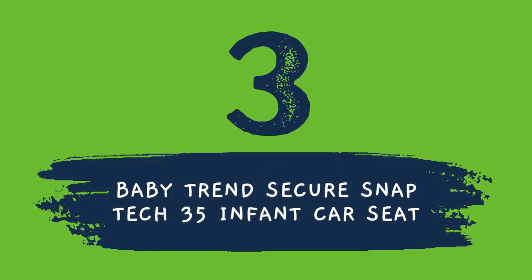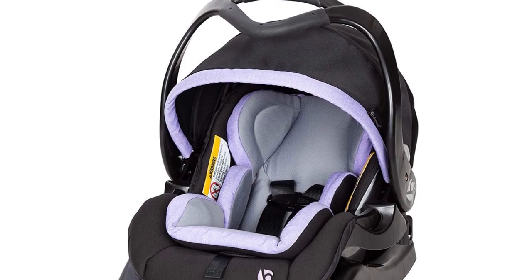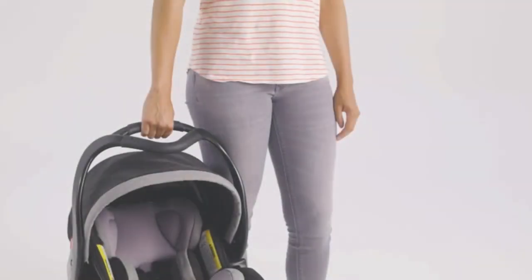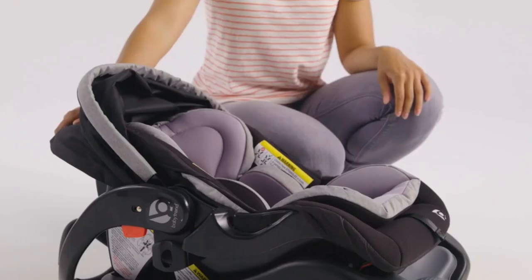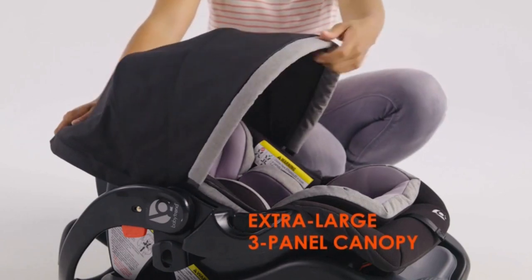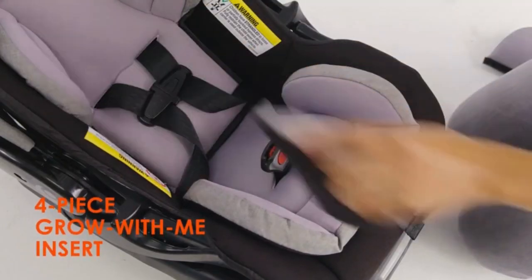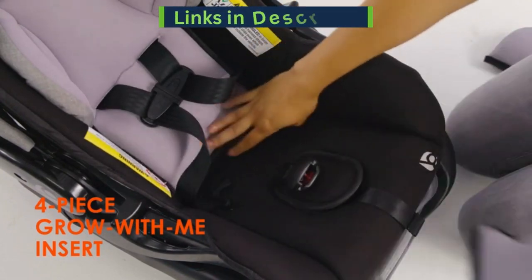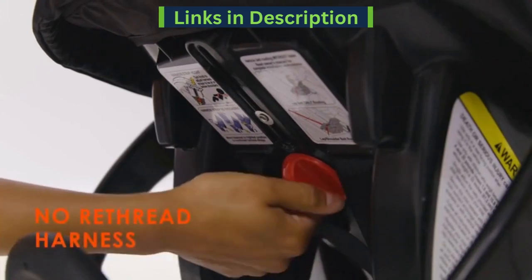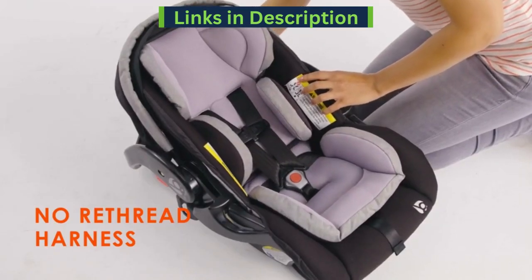Number 3 on the list is from Baby Trend. The Baby Trend Secure Snap Tech 35 infant car seat is easy to carry with a delta multi-grip carrying handle and has an extra-large 3-panel canopy. It features EPS energy absorbing foam for superior side impact head protection, a removable 4-piece grow-with-me insert, a 5-point safety harness with easy one-hand harness adjustment, push-button release, and one-hand easy access seat release.